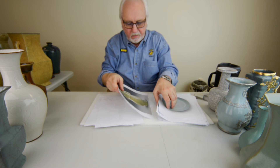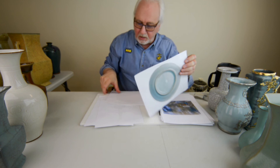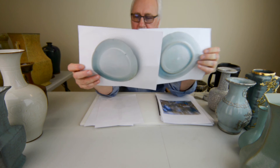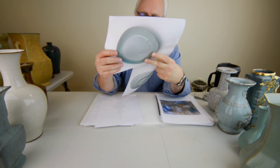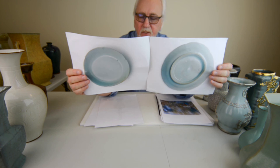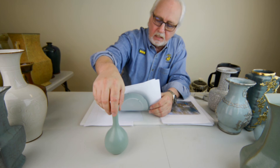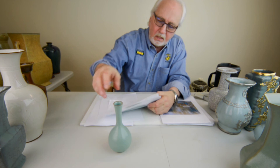Now I'm going to the last ware: Ru ware. Most collectors know this piece — Sotheby's sold it in Hong Kong for twenty-seven million dollars. It's a flawed piece: holes in the glaze, firing flaws on the edge. They sold these lower-quality pieces to the general population at a much cheaper price. This is a merchant ware piece — it would have been sold to wealthy merchants. It doesn't have the flaws of the Sotheby's piece.